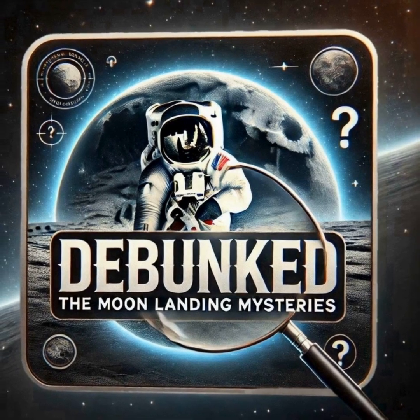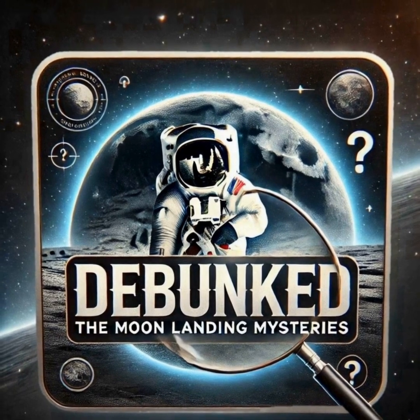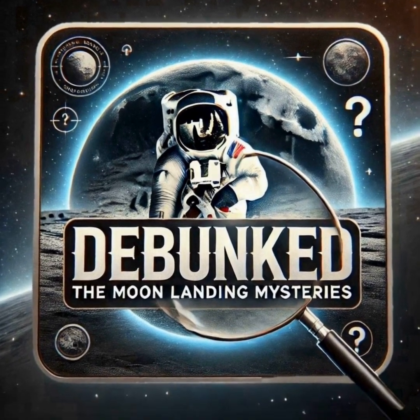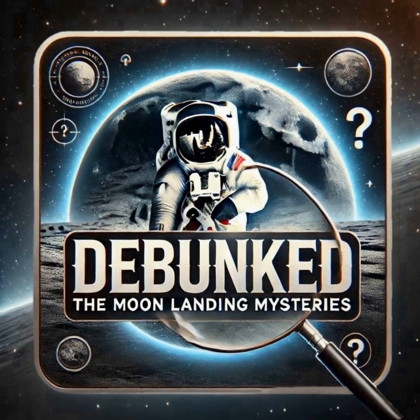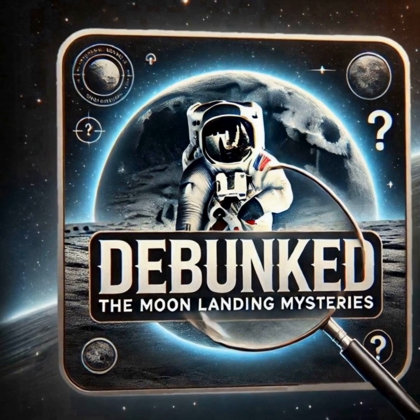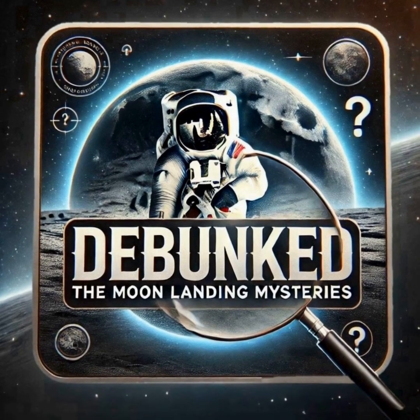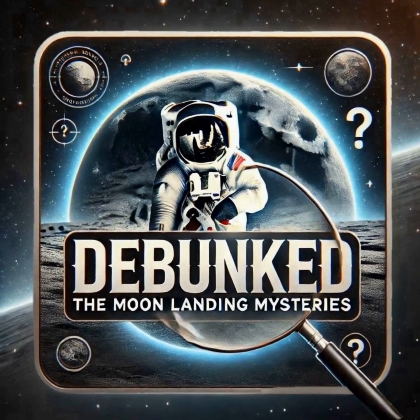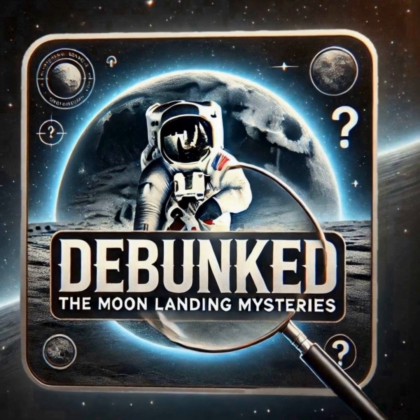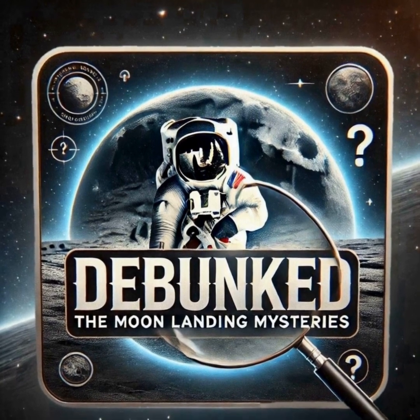Welcome, tech enthusiasts and curious minds. I'm Amit, and you're tuned into Techno-Curious, the podcast that explores the fascinating world of technology and scientific wonders. Today, we're diving into a topic that has captivated imaginations for decades: debunking the moon landing mysteries. Get ready to separate fact from fiction as we unravel the truth behind one of humanity's greatest achievements. Let's embark on this cosmic journey together.